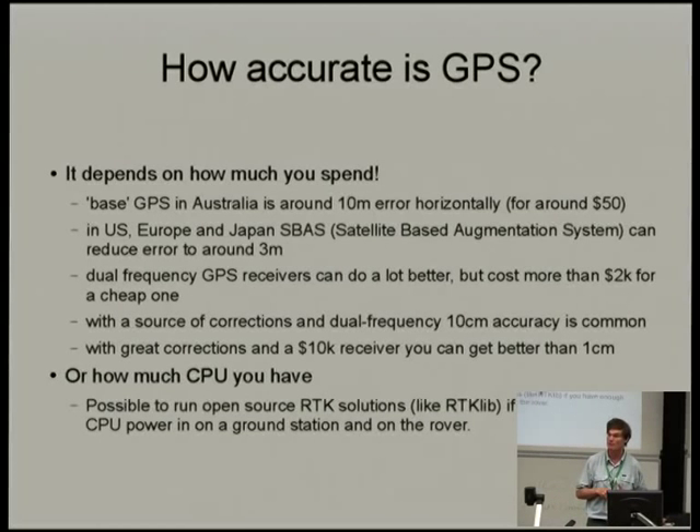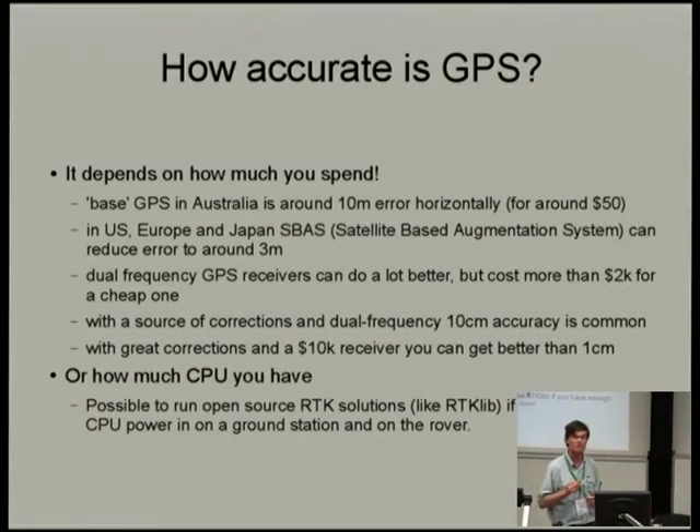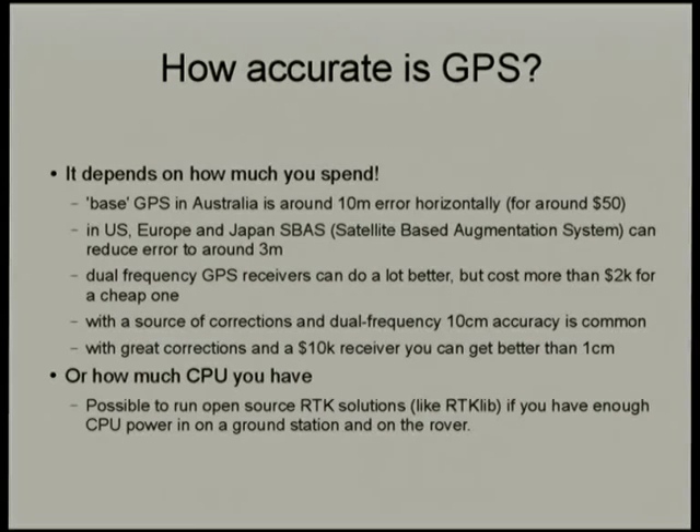There's also the Piksi from SwiftNav — an open source GPS with an STM32 on it — which is very interesting and may offer some possibilities. To repeat the question: the question was about using software defined radios to do dual frequency GPS on the cheap by listening on multiple frequencies. I agree it's a really exciting proposition; as yet it's not quite there, and much of what we're doing may well be made obsolete fairly soon.